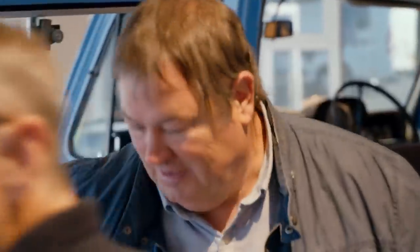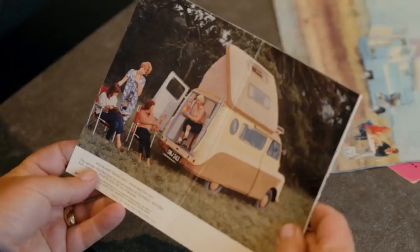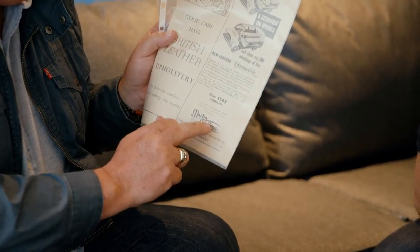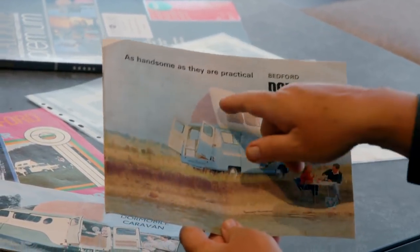We've got an original brochure. I love these old images — the family all crammed in the back. This is actually the first time we see the Dormobile name being used. 545 quid — 545 pounds! I'll take two, please. That's how much they were. So my vehicle is here. I've got a good one, haven't I? You've got a good one. I want the red and white candy stripe canopy — that's Dormobile, essentially. And you supply that here? Absolutely.